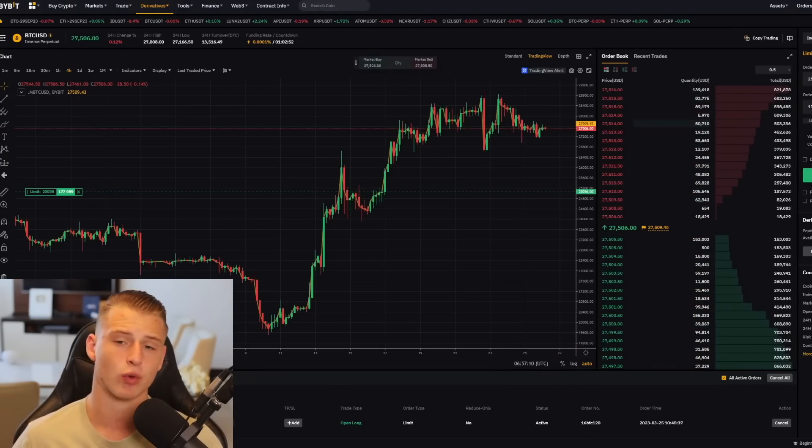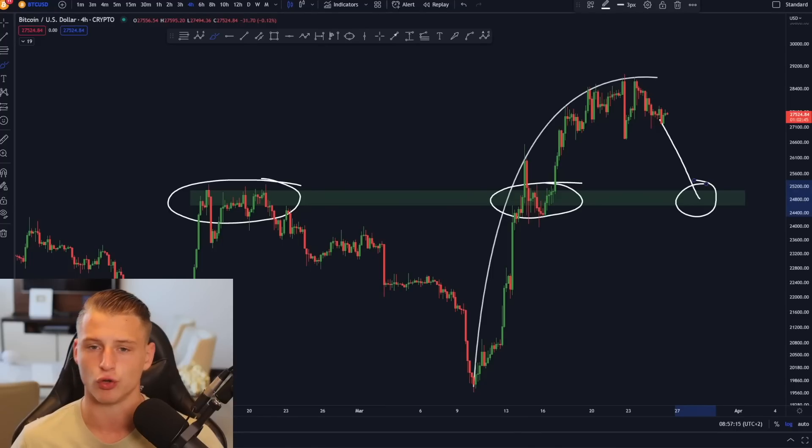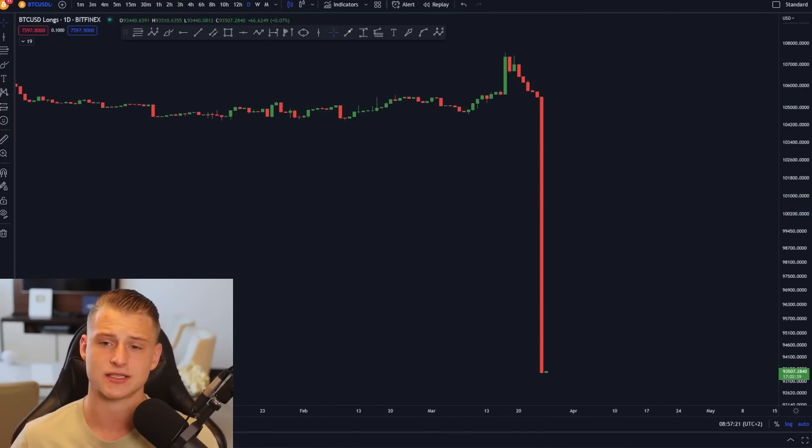If Bitcoin does not come down towards that level I will just look for a new opportunity, but $25,000 is currently the level I am planning to long Bitcoin at, and that is exactly how I will be trading it.